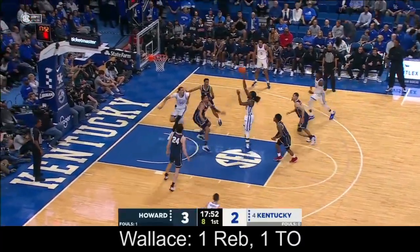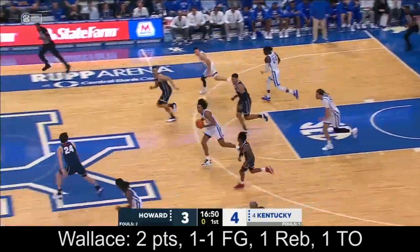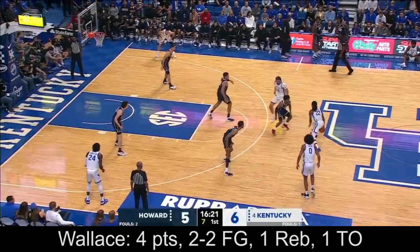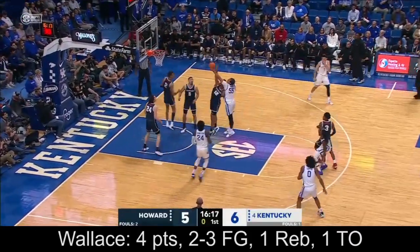Another late possession. Wallace with the ball now. Three wide open looks for Wood. Wallace, what a move! 17-footer off the back rim.